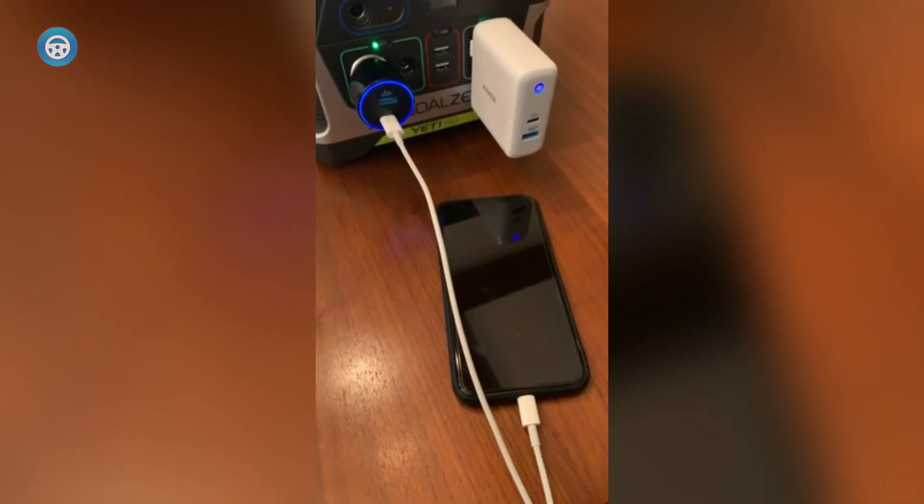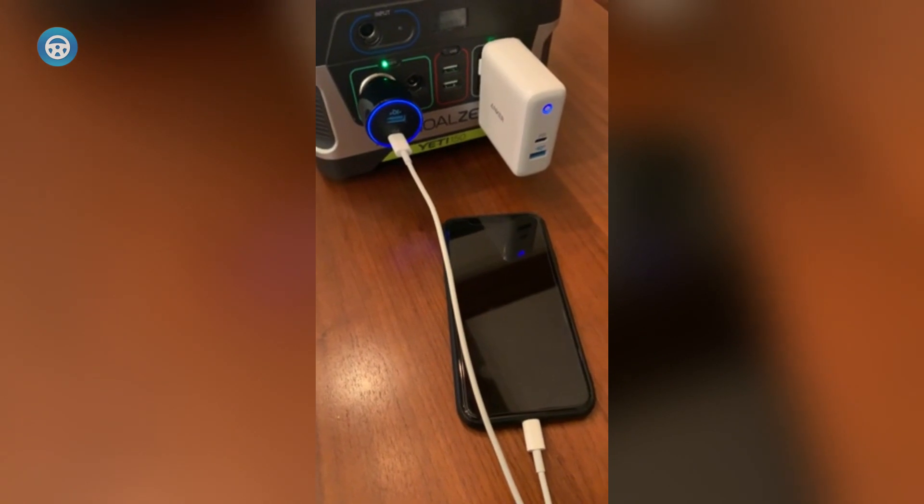It also supports fast charging via the USB-A port, which can make up for the lower wattage so long as you have a fast-charging supported cable.